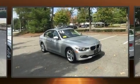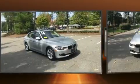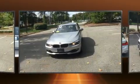Treat yourself to a test drive in the 2014 BMW 3 Series. This four-door, five-passenger sedan just recently passed the 40,000-mile mark.